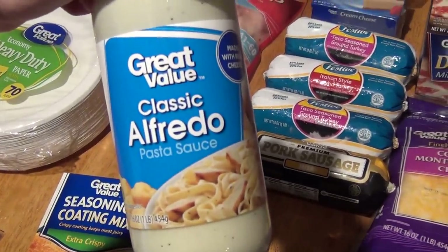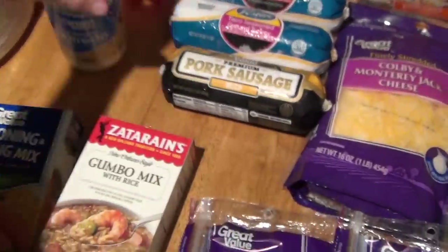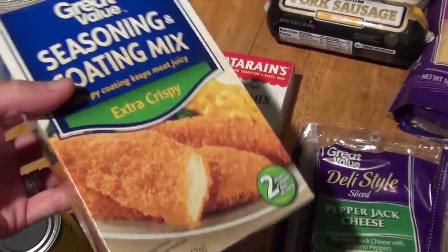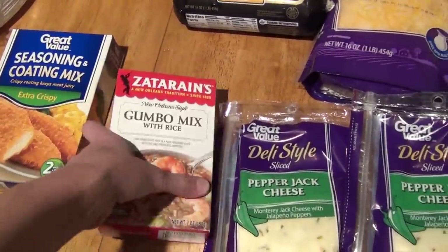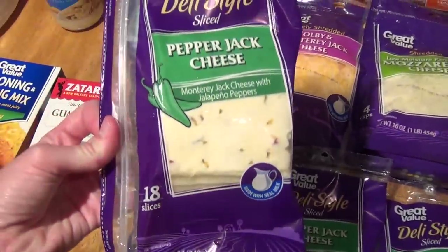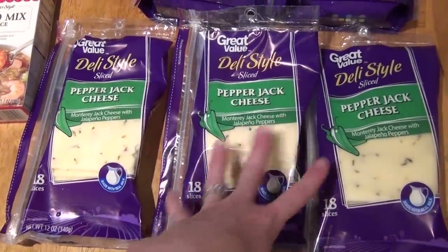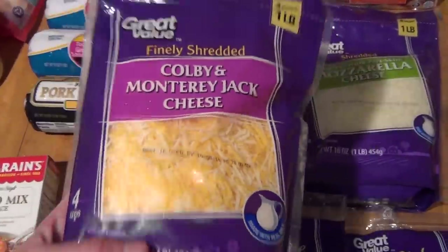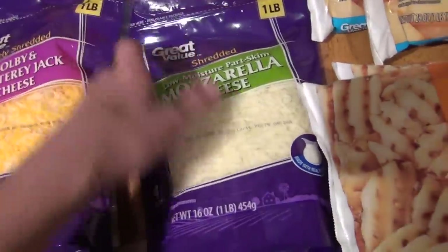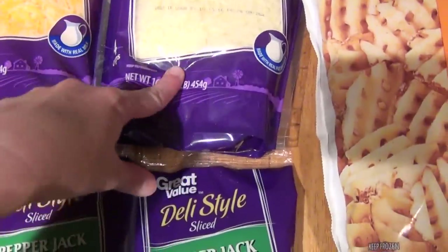Then I also picked up this jar of classic Alfredo sauce. I don't like it as much as I do Bertolli, but I like this price better — it's $1.50. So I'm going to be making some chicken Alfredo this month. Picked up some seasoning mix — this was $1.32 and there are two packets in there. I'm just going to be making some chicken nuggets and probably maybe fried chicken or so. This is our gumbo mix for $1.54, I think. They didn't have the small packages of the pepper jack cheese, so I got the ones with 18 slices — these were $2.62. Instead of getting four I just got three for this month. Picked up some Colby Monterey Jack cheddar cheese — this is the one-pound bag in 16 ounces — then some mozzarella. I use the Colby Jack for tacos and enchiladas, and the mozzarella is going to be for our homemade pizzas.